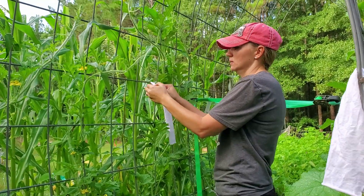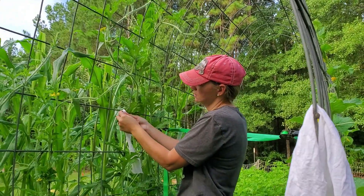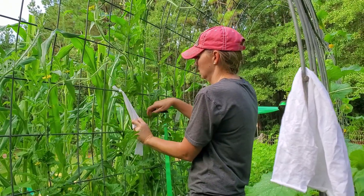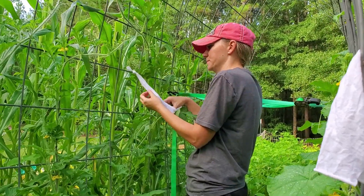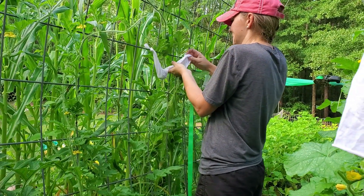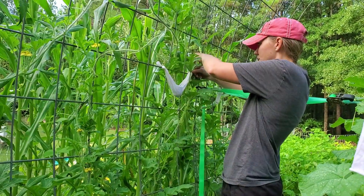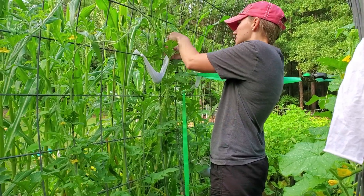Here's our little watermelon — to tie it up we just bring the pantyhose, tie it here, and kind of cradle it like that, then tie the other side up. As it grows it will be supported just like that.